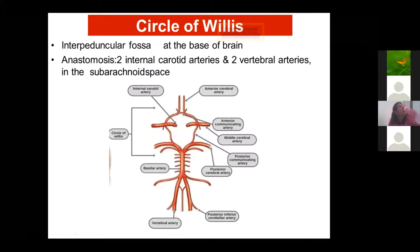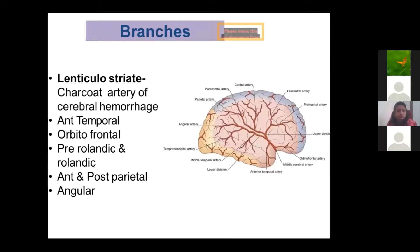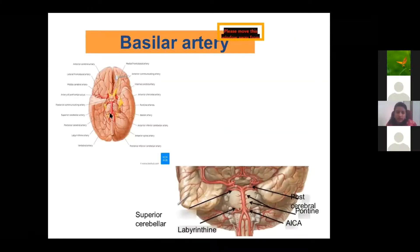A question about the basilar artery: The basilar artery is the joining of the two vertebral arteries. At the junction, in the basilar part of the pons, both vertebral arteries join together to form the basilar artery, which in turn gives many branches to the brainstem.